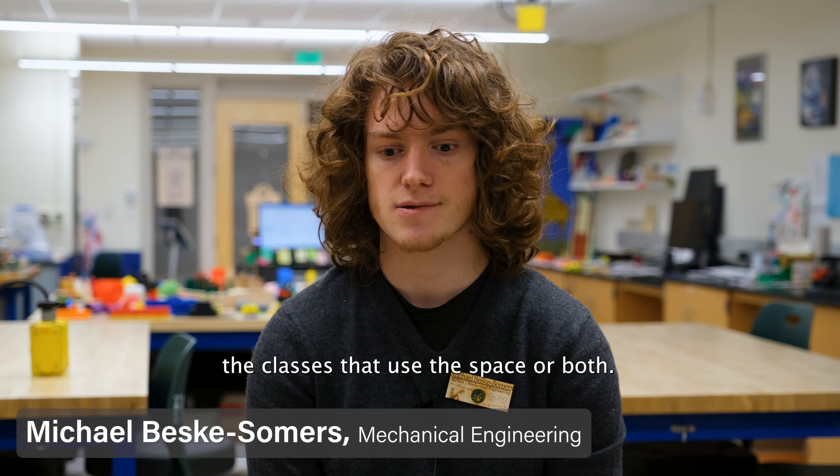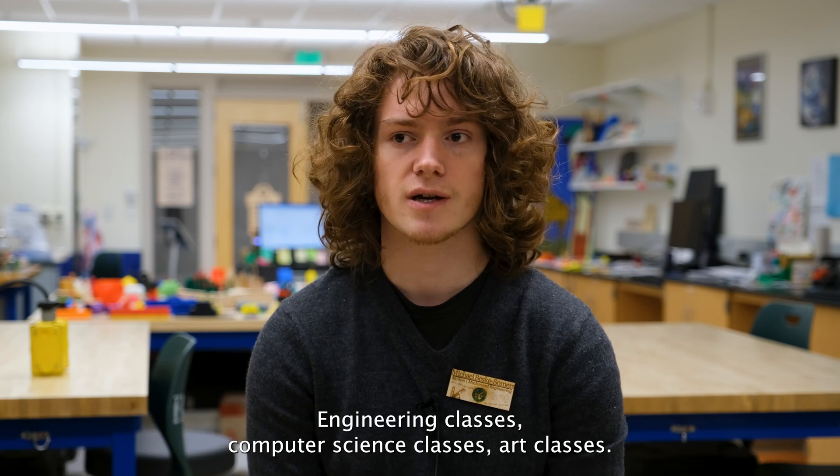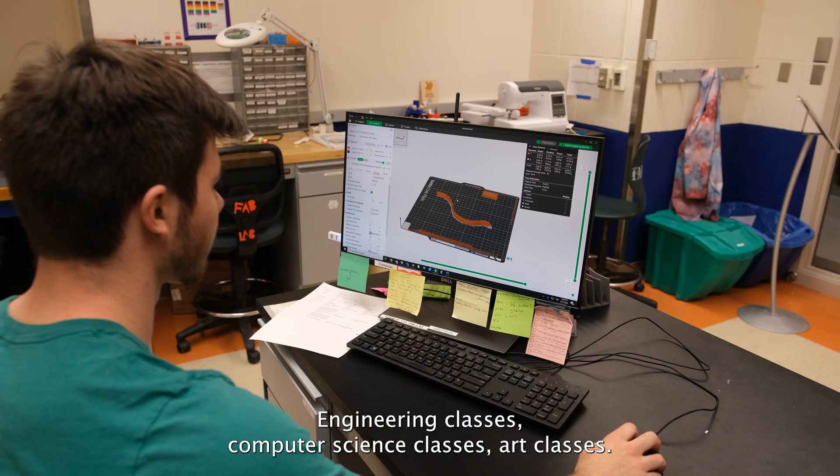The classes that use the space are both engineering classes, computer science classes, and art classes.